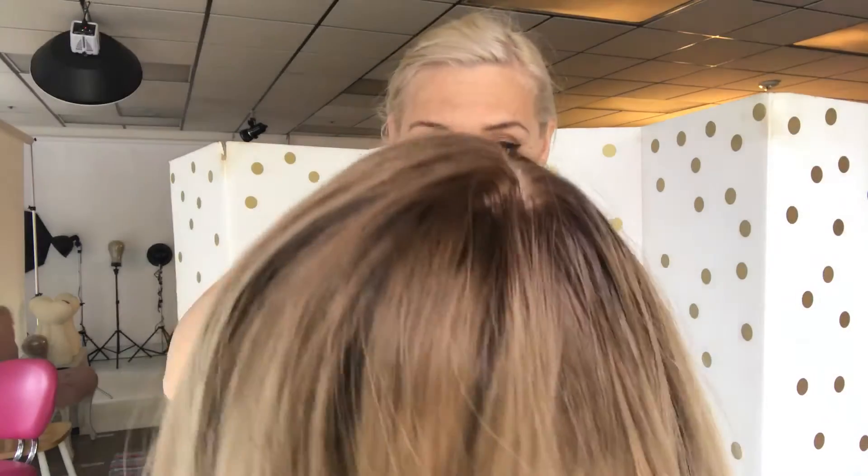If you click on the link and it doesn't work, it means the wig has sold. Once again, this is an eye wig and it's number 1043. Thank you.